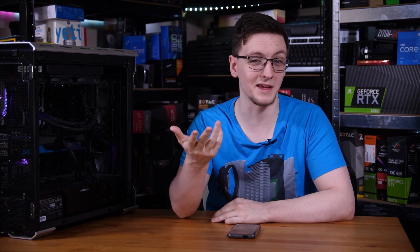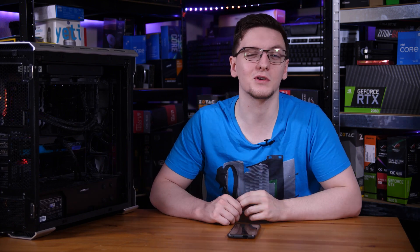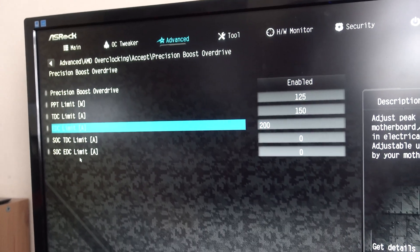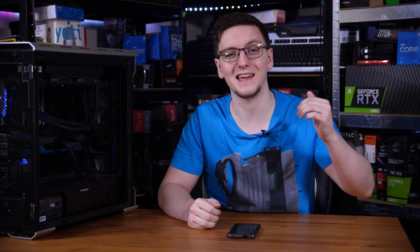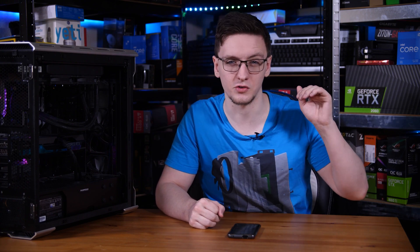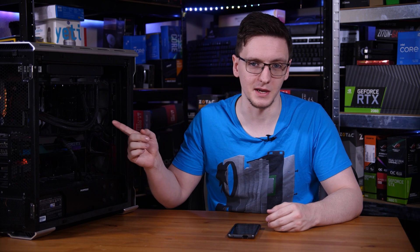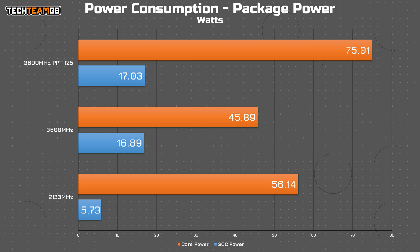If you own a 5600X and want to make use of your 3600 kit, you head to your BIOS and enable Precision Boost Overdrive or PBO. Specifically, you set a PPT — package power tracking target — above the required power; in my case I set 125 watts. You'll also want to set a TDC and EDC figure: I set 150 amps TDC and 200 amps EDC, which ended up being plenty for this chip. Those changes resulted in the package power jumping from 76 watts up to 105, meaning there was plenty of headroom both for the cores and for the IO die to run that faster memory.